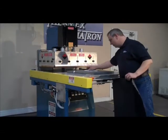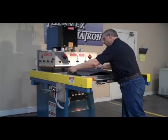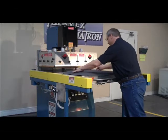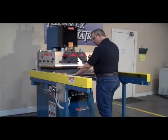Here we see a model KF-42 being used to seal warning labels to automotive carpet. This unit is equipped with an optional front-loading shuttle. The operator loads the label, carpet, and closes the shuttle.